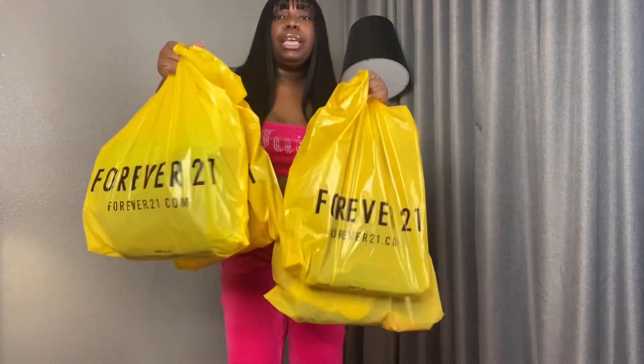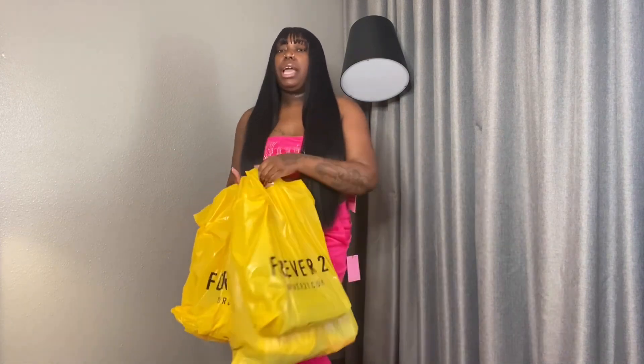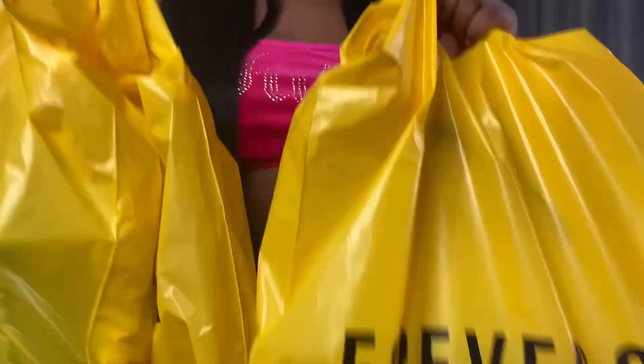Go to Forever 21 to support them. Get y'all stuff. This collection is bomb. And y'all already know I got everything. Y'all need to go get these. Let's go.